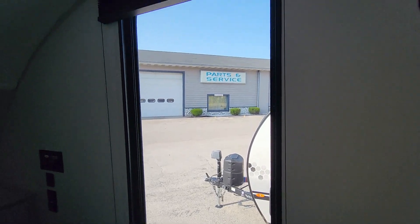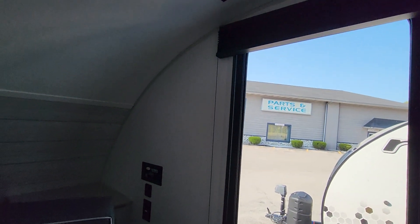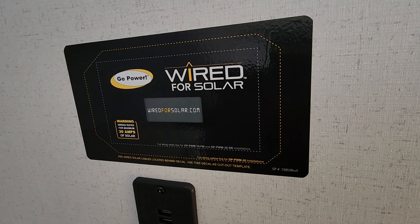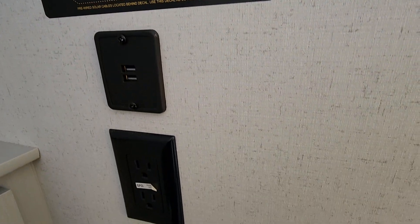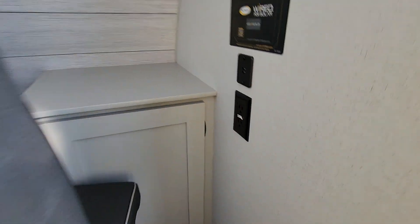Gorgeous window up front in the bedroom. You do have a spot back here to mount another TV. Looks like this camper is wired for solar — ready to receive it. Should have a port on the outside that you can plug into, along with wiring on the roof.